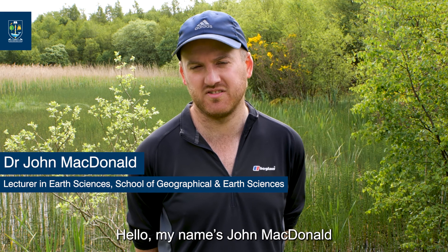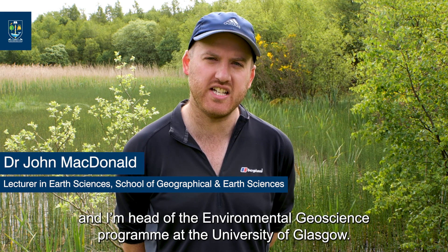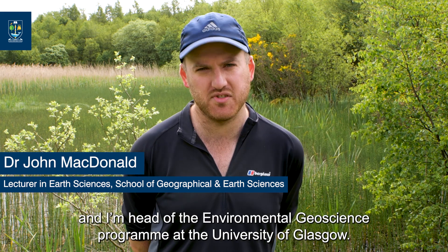Hello, my name's John MacDonald and I'm head of the Environmental Geoscience Programme at the University of Glasgow.